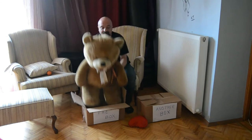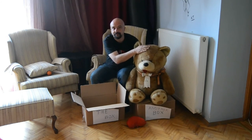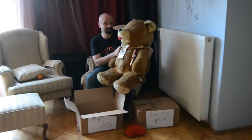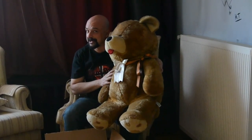Or I can place him onto the box and pat him. That's all for now. Goodbye. And be sure to subscribe to our channel, Ludicrous English. Goodbye.